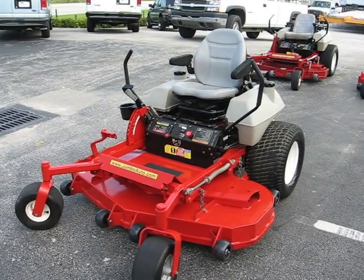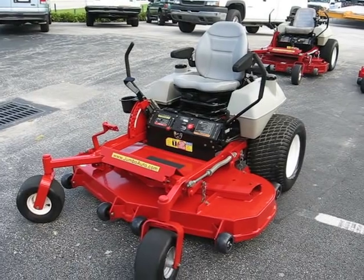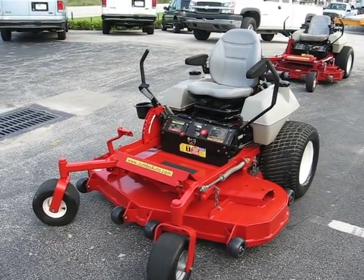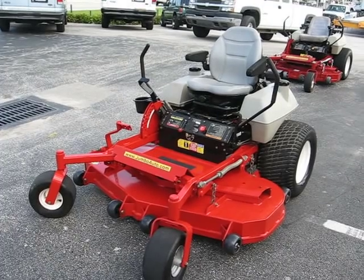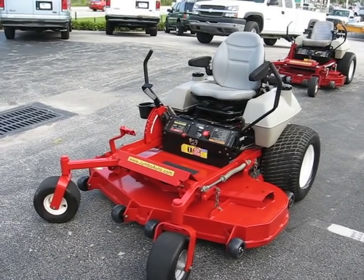Hello and welcome to another sunny Florida season here at Jumbo Equipment. You're looking at an Exmark Laser-Z, 16 inch deck, zero turn riding mower. It's an ultra cut deck, powered by a Kohler Command Pro, 26 horsepower.